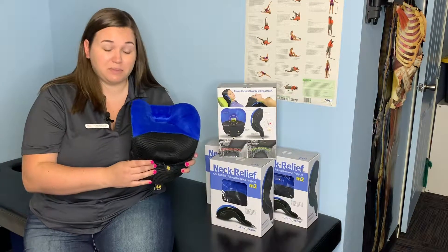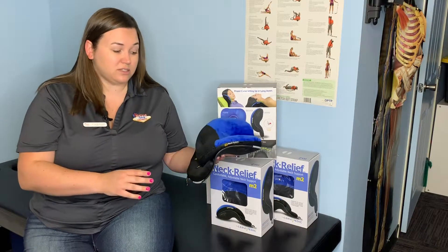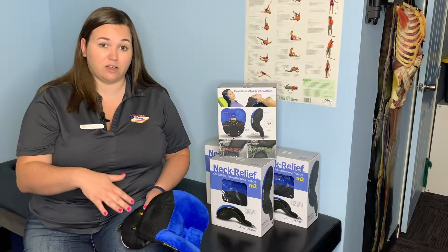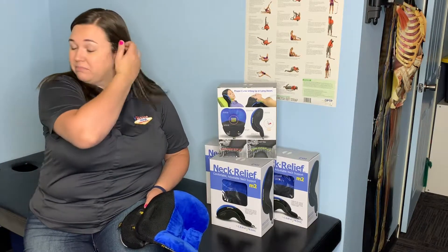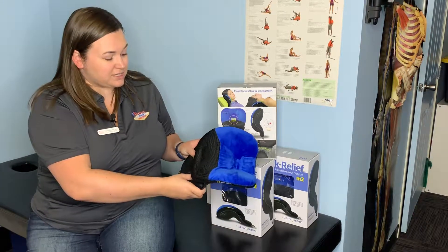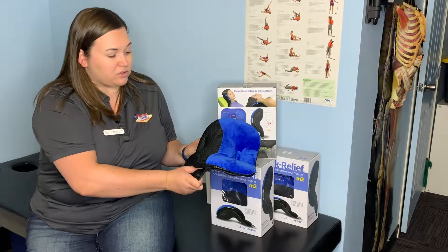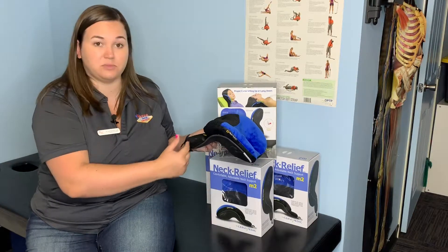Let me talk about the pillow itself. These are adjustable, which is really cool, so everybody can start at their own comfort level and work up over time. You can see when we start out nice and low, and over time that curve actually increases pretty significantly.